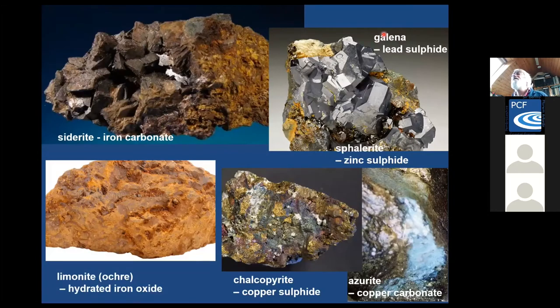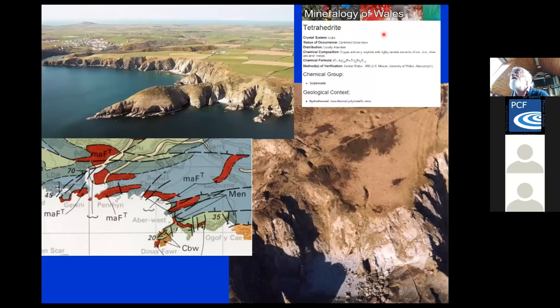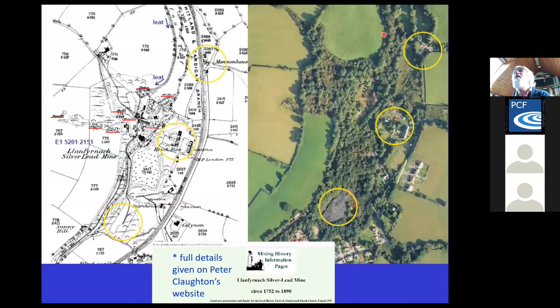In terms of metalliferous minerals, Pembrokeshire is not as well endowed as, say, Ceredigion, which has much more in the way of metalliferous minerals. But there were some extractions — for example, here on the coast at Trwynau, the Trwynau Copper Mine is a potentially dangerous site, so be careful if you're going to go somewhere like that. There was also the mine at Dinas Mawr — the St Elvis mine — mainly lead but also some other minerals including very small amounts of silver. The most important one was Llanwnda, and Peter Claughton's industrial mining heritage website has information about places like that.